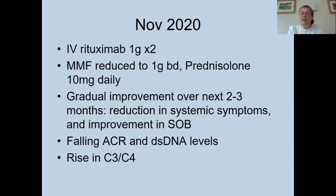In November, she received two intravenous rituximab treatments two weeks apart. Her mycophenolate was reduced down to one gram twice daily and her prednisolone reduced down to 10 milligrams daily. Over the next two to three months, she had a gradual improvement in symptoms, with reduction in systemic symptoms and improvement in shortness of breath. Her ACR and double-stranded DNA antibody levels fell, and her C3 and C4 rose, showing both clinical and serological improvement.